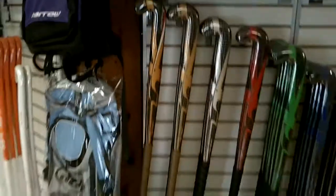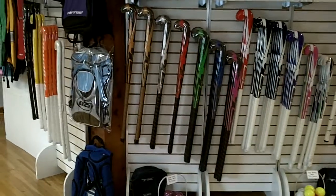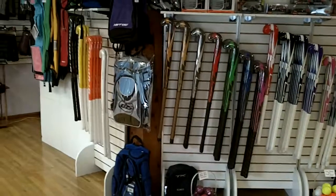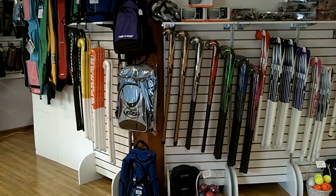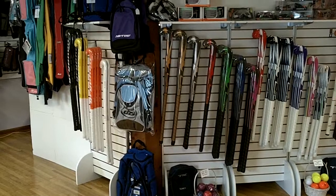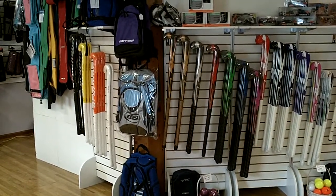So if you want to be the first player on your team to hold and play with these new TK and Griffin sticks, stop in at Chick with Sticks today, and we'd be happy to help size you with a stick and recommend one based on your position and the type of player you are.